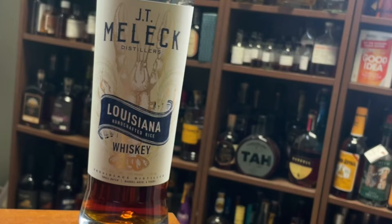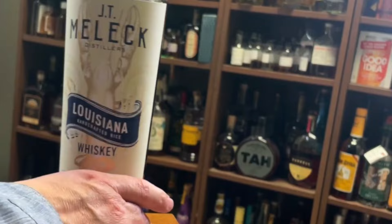So this is a rice whiskey, and I've seen this done before. I have typically not liked rice whiskey, but this is going to be a taste — this is my third time to taste it. I will not tip my hand as to what I've thought of it so far. This is coming in around $43 and it's 96 proof.